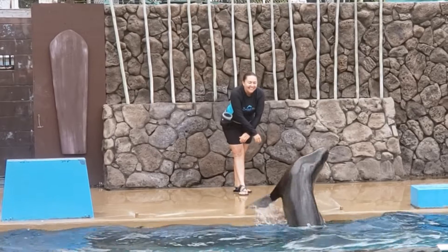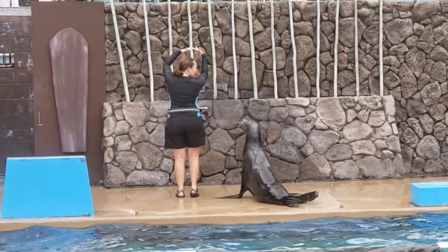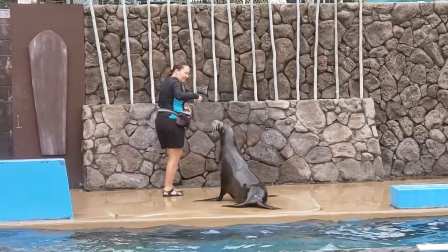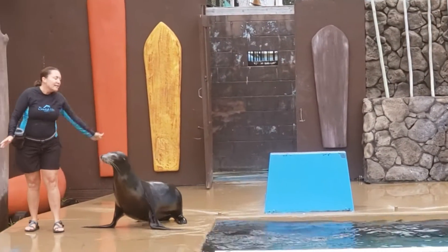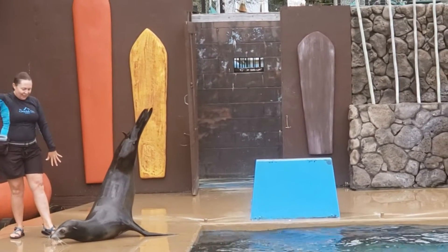The vocalizations of seals and sea lions are also very different. Sea lions are known to be quite noisy and can even project loud barks. Seals, however, are known to be much quieter, and when they vocalize they use softer grunts and growl-like noises.